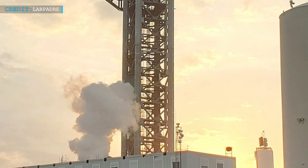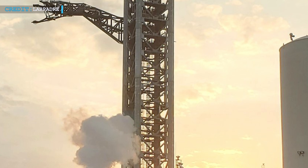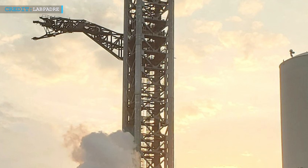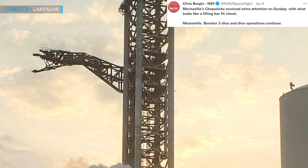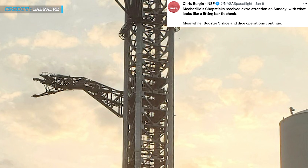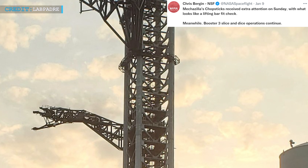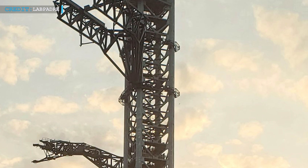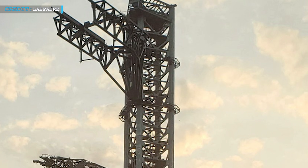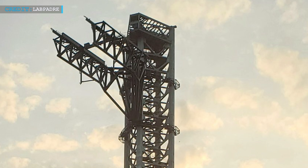Most recently, on the 9th of January 2022, Sunday, SpaceX carried out the largest test ever of the Mechazilla system. Chris Bergen of NASA Spaceflight tweeted that Mechazilla's chopsticks received extra attention on Sunday with what looks like a lifting bar fit check, while Booster 3 slice and dice operations continue. In this recent test, Mechazilla arms had successfully reached the optimal height needed to stack Starship over a Super Heavy.